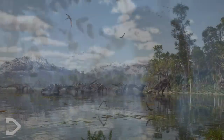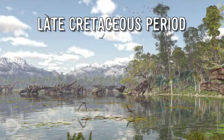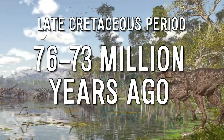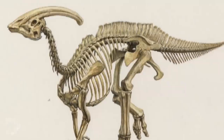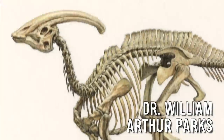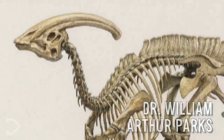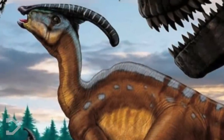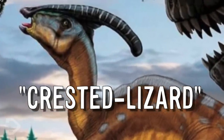This hadrosaurid dinosaur was both a quadrupedal and bipedal herbivore that lived in North America in the late Cretaceous period, approximately 76 to 73 million years ago. This animal was discovered in 1922 by William A. Parks, who uncovered the skull of the creature, which in turn gave the species its name Parasaurolophus, which is Greek for crested lizard.